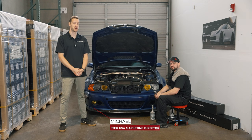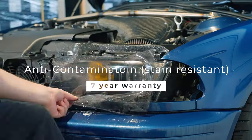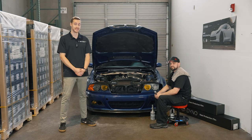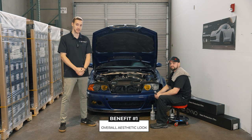Thanks for tuning in. I'm Estetec Michael and today we're introducing our newest light protection film, DanoStorm. DanoStorm is just one of five light protection films that Estetec offers, and each of these are designed to protect your headlight housing from cracking, lamination aging, or oxidization over time — and enhance the aesthetic at the same time.